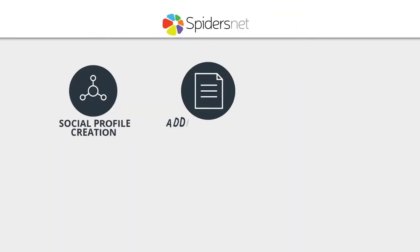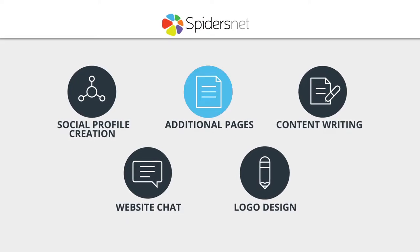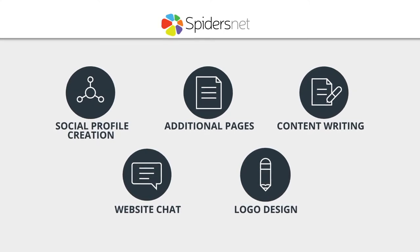A website from SpidersNet allows you to do just that. Our websites are tailored completely to your business needs, including a suite of tools to make managing your online business easy and effective.